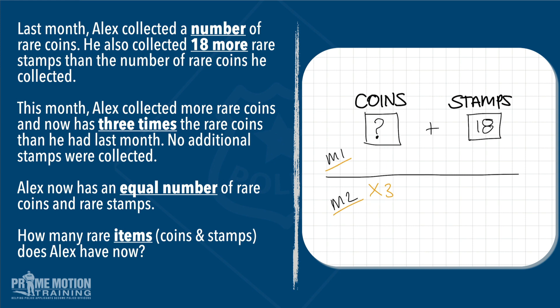Let's try a higher number — let's try five. If we did five plus 18, we end up with 23 stamps. If he had five coins in month one, and after the second month he had three times that amount, that would mean he ended up with 15 coins. Well, 15 coins and 23 stamps is not the same amount — so it can't be five. We're a little bit short, so we're going to need to aim a little bit higher.